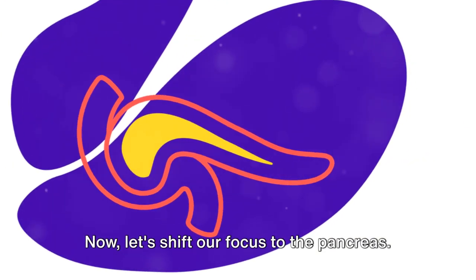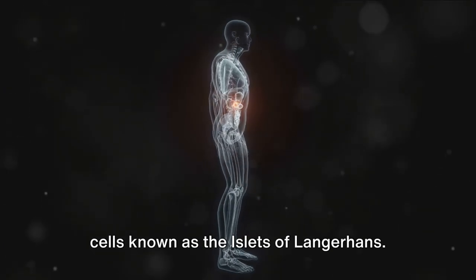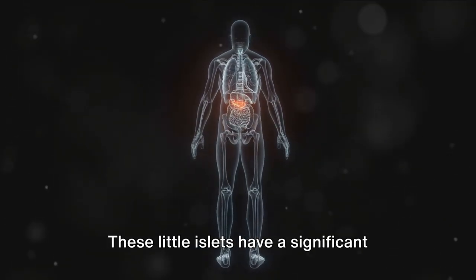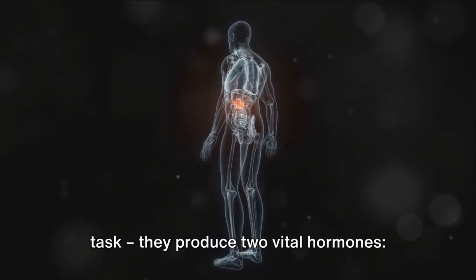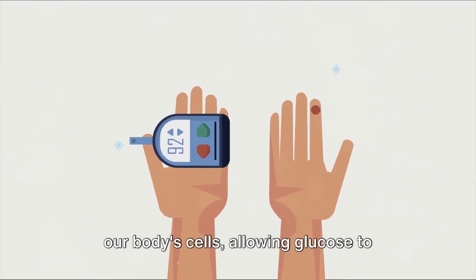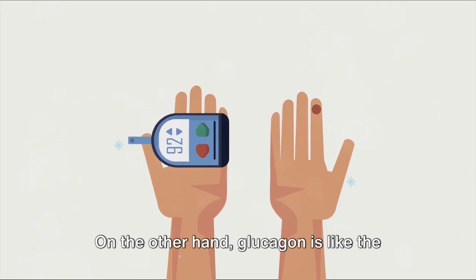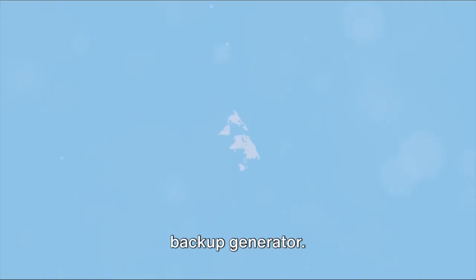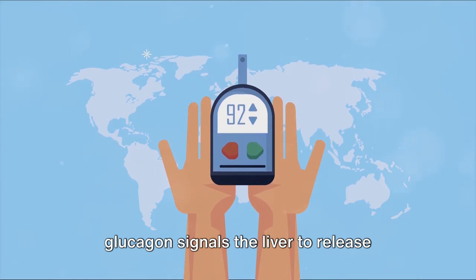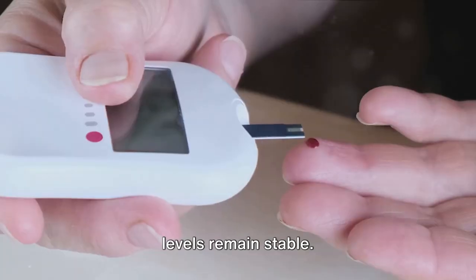Now let's shift our focus to the pancreas. Hidden within this organ are clusters of cells known as the islets of Langerhans. These little islets produce two vital hormones: insulin and glucagon. Insulin, like a key, opens the door to our body's cells, allowing glucose to enter and provide the energy we need. On the other hand, glucagon is like the backup generator — when our blood sugar levels drop, glucagon signals the liver to release stored glucose, ensuring our body's energy levels remain stable.